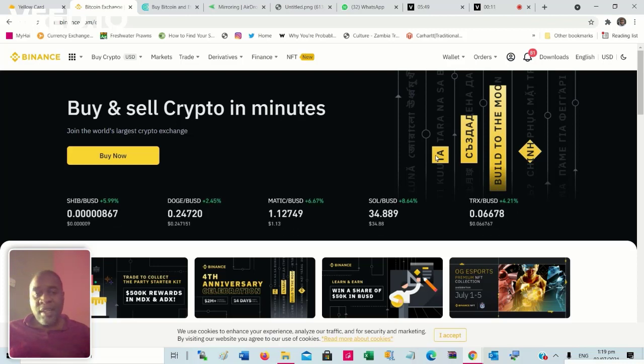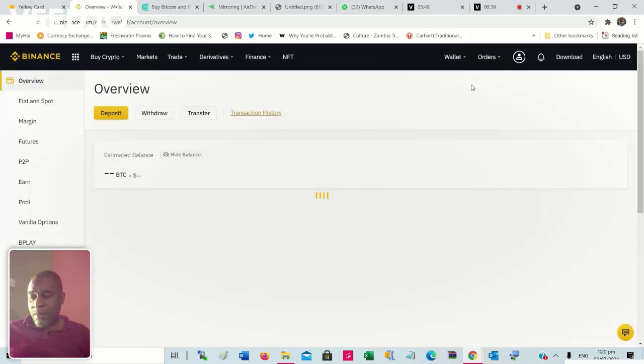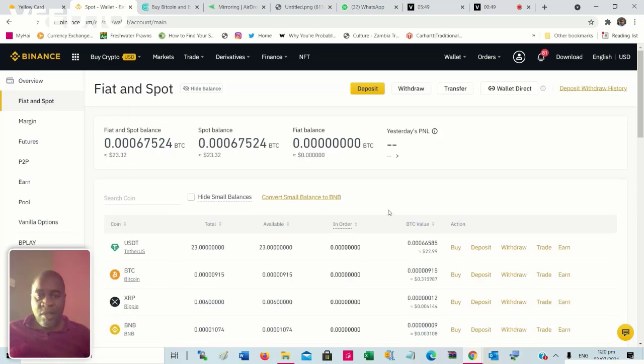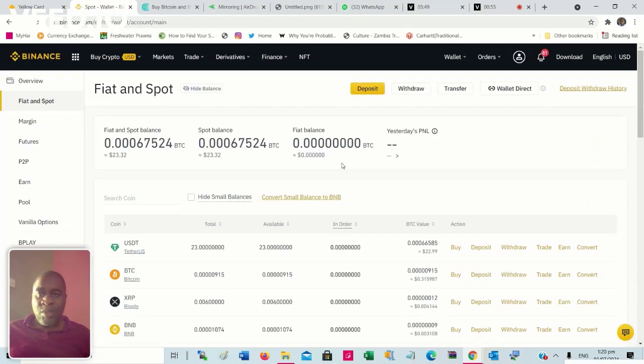The next platform is Binance. I use it quite a bit — it's a really great platform, but it has two issues. One, it rejects a lot of Zambian cards. Even the Zazu MasterCard has been rejected, along with some UBA prepaid cards. They are very picky on which cards work. Right now I've got $23 worth of crypto in here. There are literally hundreds of cryptocurrencies you can transact — it goes on for 25 pages. Binance has the most cryptos of all the platforms I use.